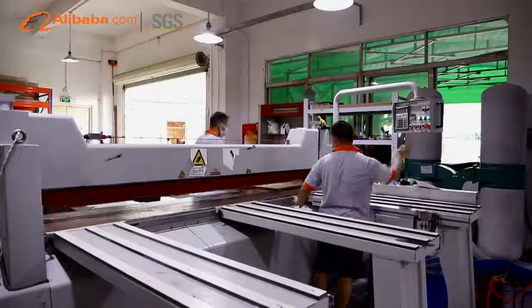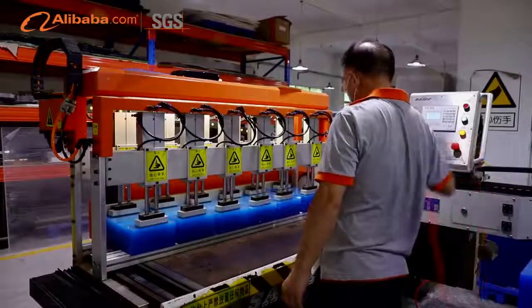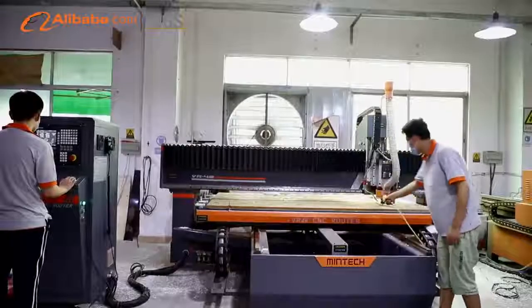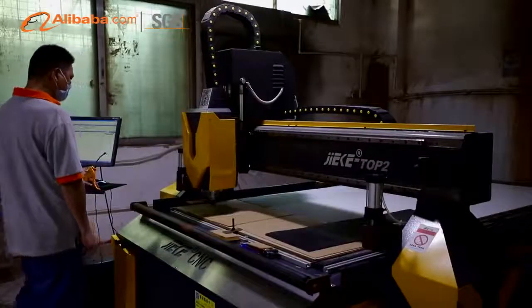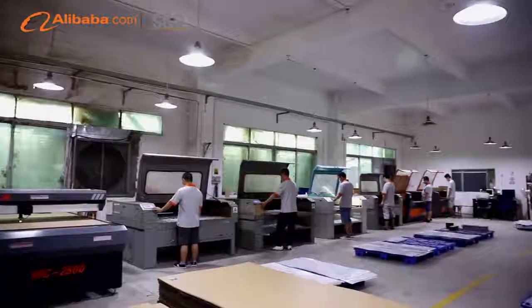These technologies include cutting, milling, laser cutting, computer drilling, folding, sandblasting, spray painting, diamond polishing, thermal forming, gluing, silkscreen, UV printing, vacuum forming, and special assembling.